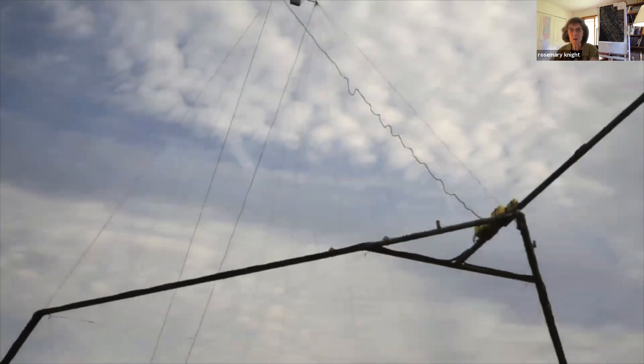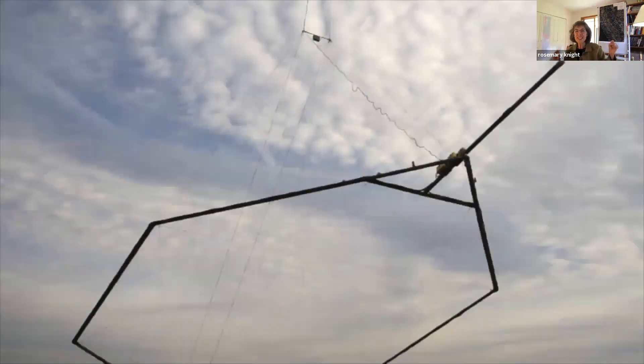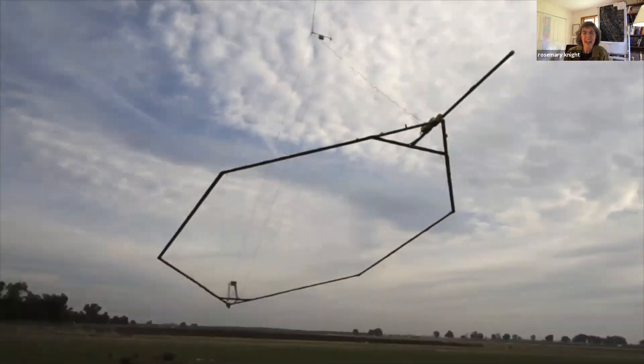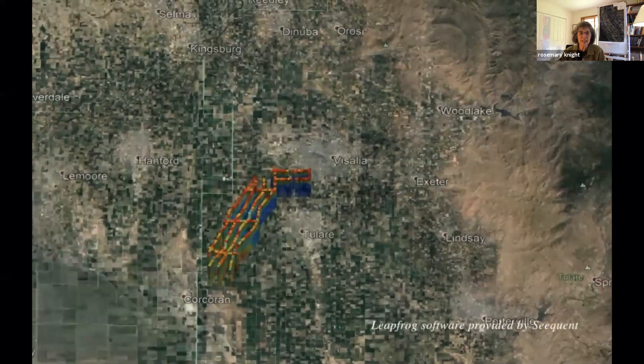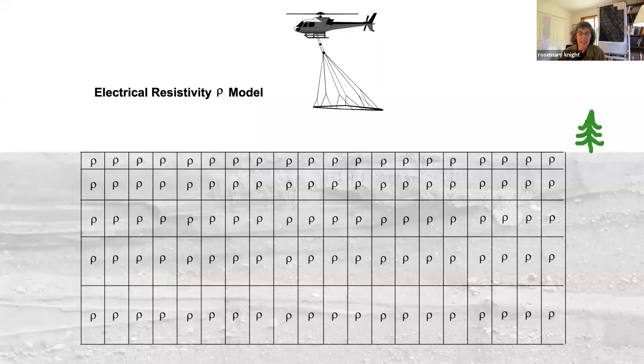This was my first AEM survey, and I was actually delighted to see everything take off and this airborne EM system head off across the subsidence bowl in the San Joaquin Valley. What we're mapping out with our airborne EM data is the electrical resistivity of the subsurface. The data we get back are inverted, giving us a three-dimensional map of the electrical resistivity. The horizontal resolution along the flight line is about 30 meters. The vertical resolution degrades with depth—near the surface you can get a few meters, but by 500 meters, vertical resolution is about 50 meters.